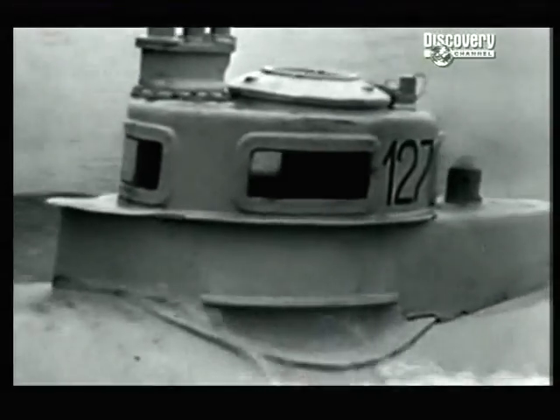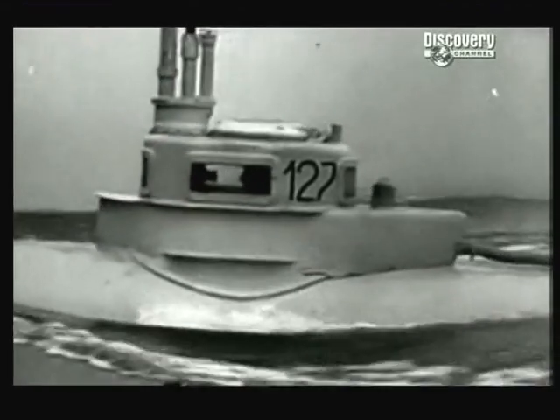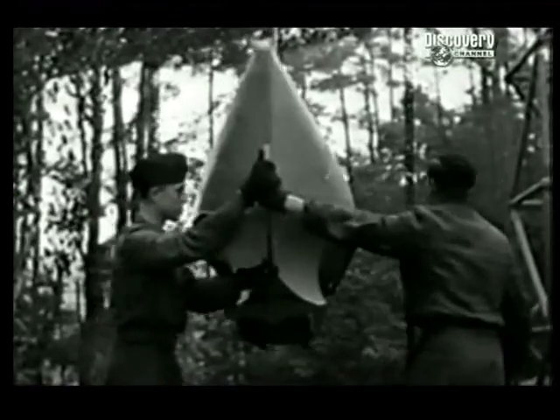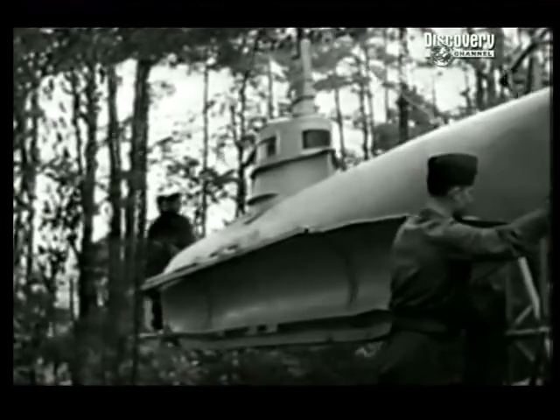A far cry from the massive U-boats, over 300 of these mini-assassins were launched against the Allies, but almost none survived the war. If we manage to get her to sink, she'll be the only Second World War submarine capable of diving in the whole world.